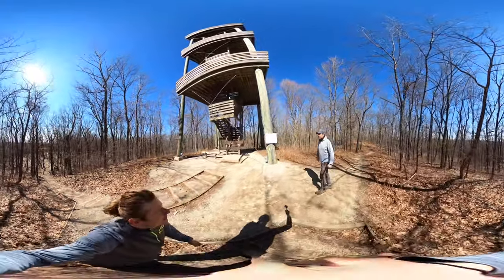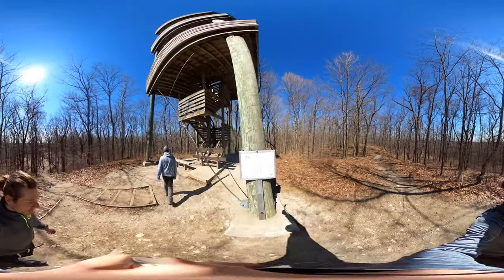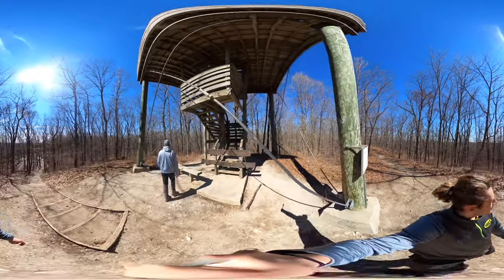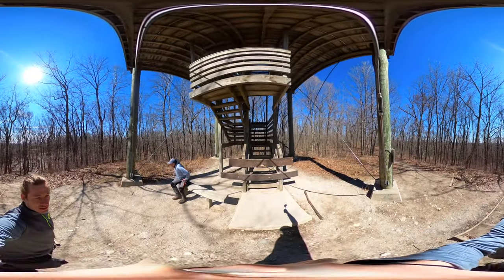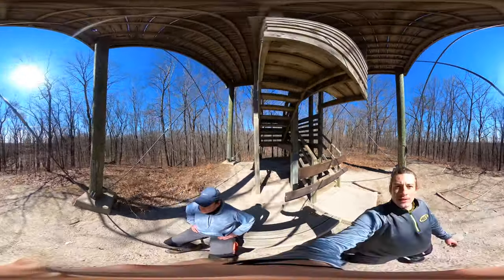Darn that COVID — it is closed right now. Otherwise I'd be showing you the top. So that's Parnell Tower.